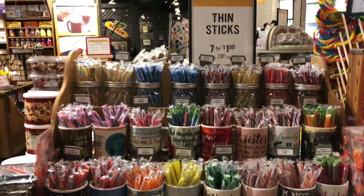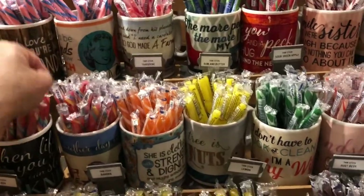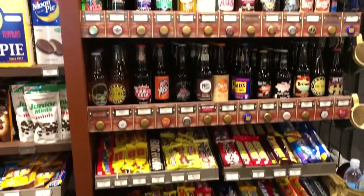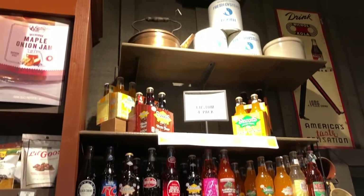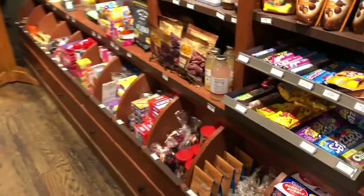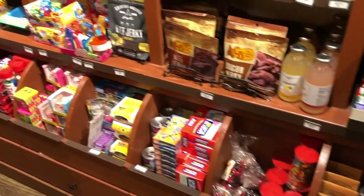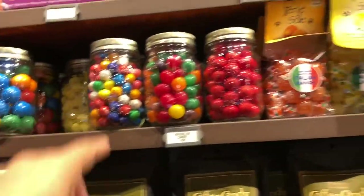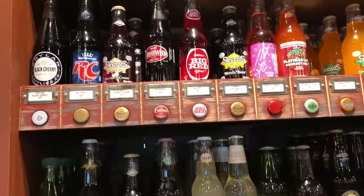And look at this — the candy counter. Candy sticks, every flavor you can imagine: passion fruit, cinnamon, strawberry, peppermint. A wall of candy and soda — every kind of soda you can pick up. I can't believe I've never been to a Cracker Barrel before. All these candies are old-fashioned candies. I really like these mason jars with the candy in them. Big Red — I actually do like Big Red soda. I'll have to pick one of those up before we leave.